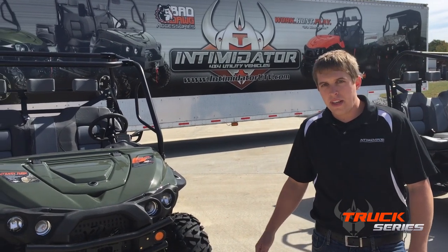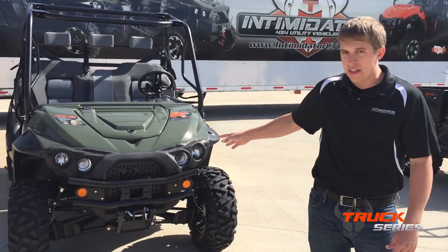Hi, I'm Mike Mitchell with Intimidator Utility Vehicles. Right behind us is our Truck Series UTV.